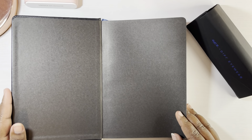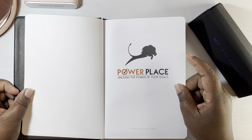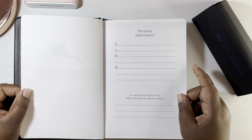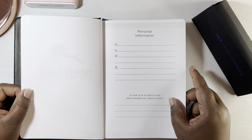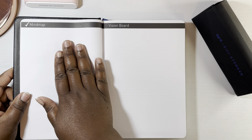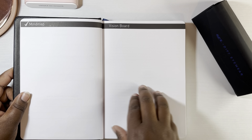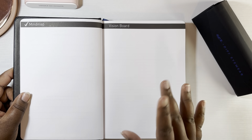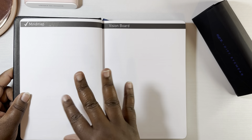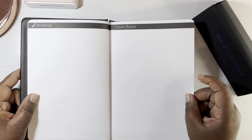When you first open it up, it's just a blank page and then it has the title page. There's a place for you to write your personal information in case of an emergency. Then there's a mind map page and a vision board — I am definitely into this as a work planner. I can do a mind map of where I want to go in the company and also have a vision board for that.